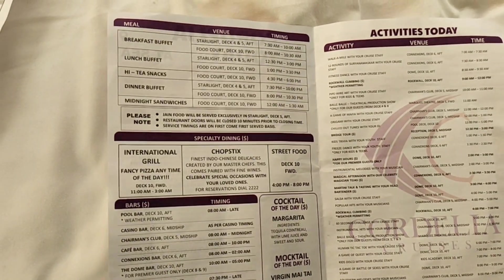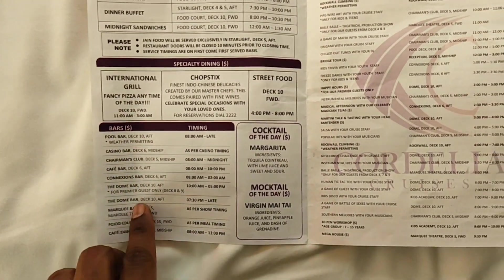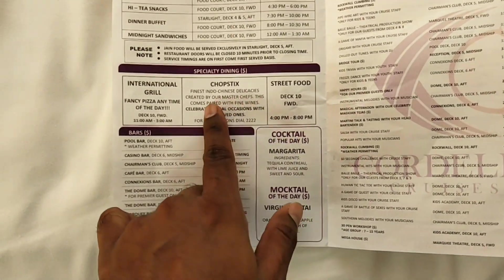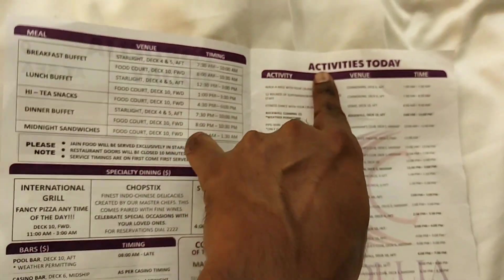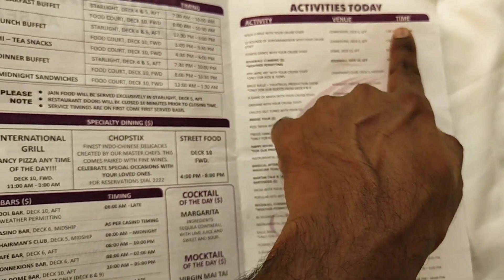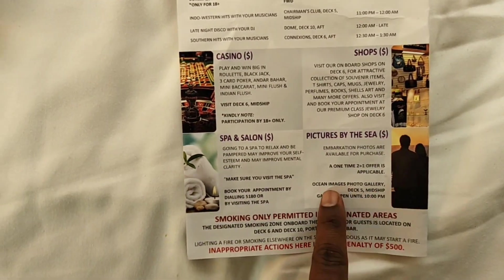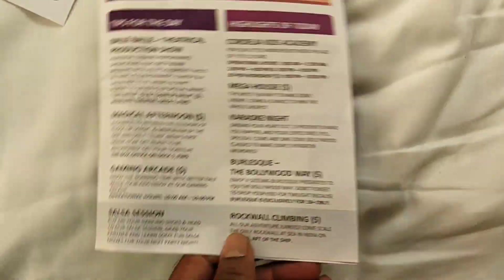For the buffet — breakfast, lunch, dinner — which restaurant, which floor, at what time, everything has been provided. What other activities and restaurants are available and what is offered there is also listed. From morning 7am to night 12pm, every activity is listed and you can participate in anything. If something costs extra, they would have mentioned the amount — for example, 18 dollars — otherwise everything is included as part of your package.